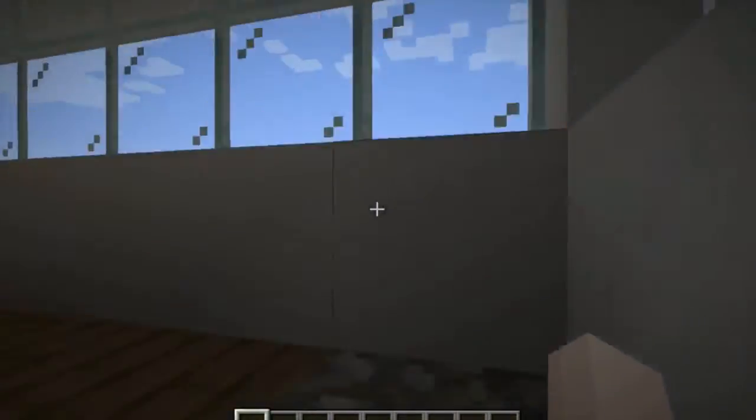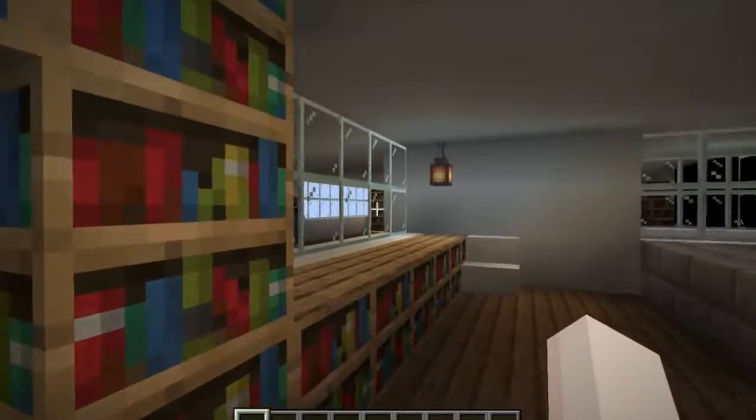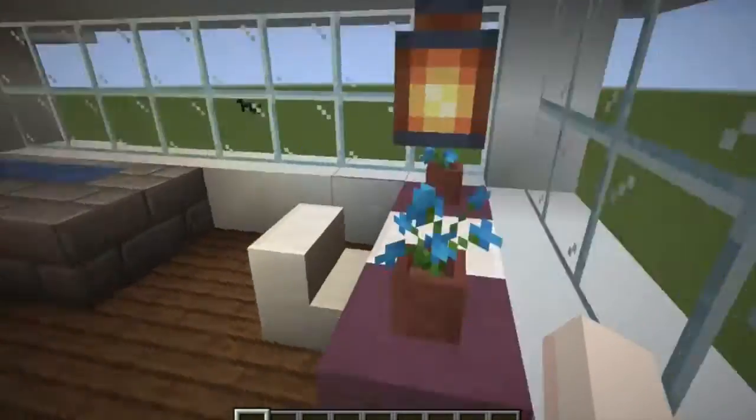And then we go up the stairs on top of the bookshelf and we have this room which has a little pool and some bookcase and a lantern and a little thing there.